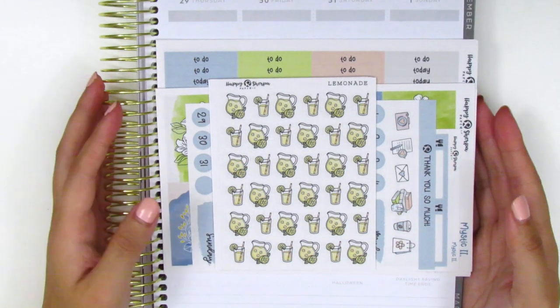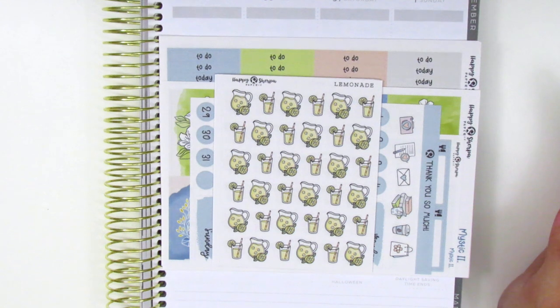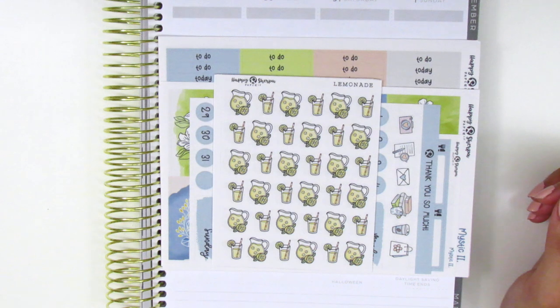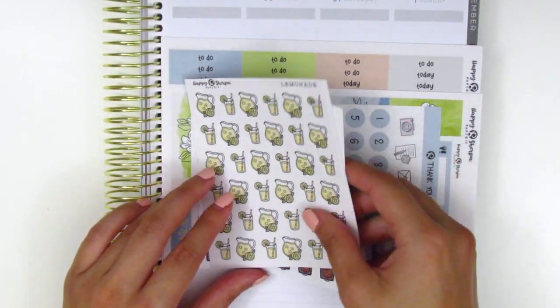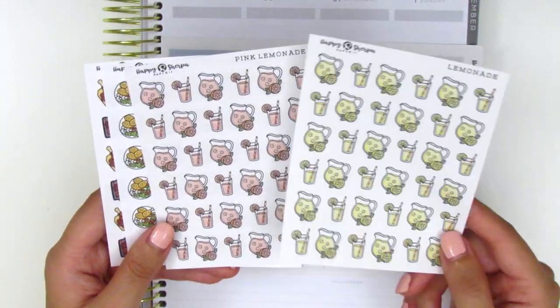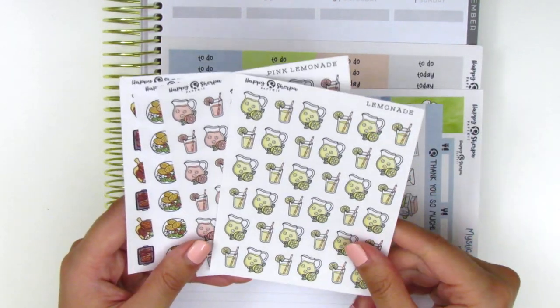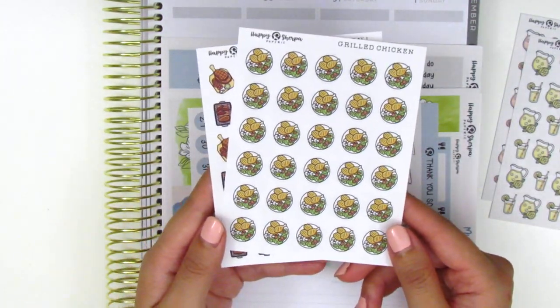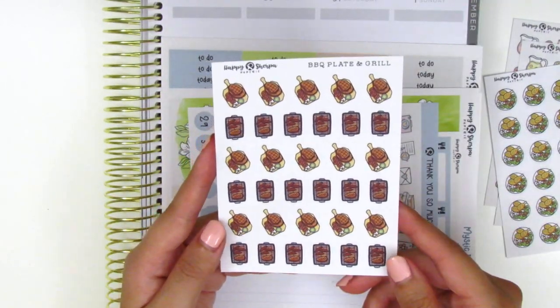Up next I've got some stickers sent to me from Happy Sherpa Papery. This shop is owned by Vonda and Cassaba, and those ladies are always so sweet and thoughtful and always send along some amazing kits for me to try out. First they sent along a couple of icon sheets — we've got lemonade and pink lemonade stickers, which is perfect because it's been so hot lately. We also have a sheet of grilled chicken stickers, which looks like such a healthy meal, and barbecue stickers, which is perfect because I love barbecue.